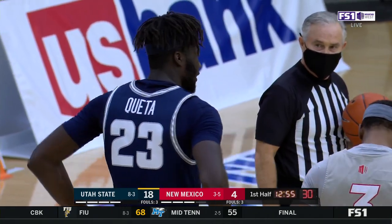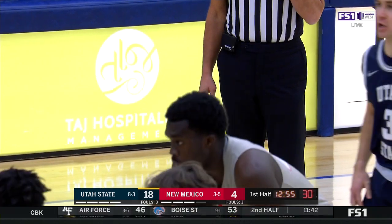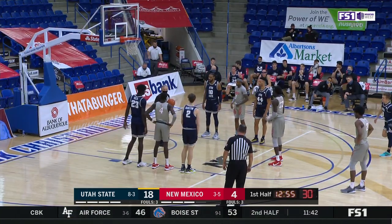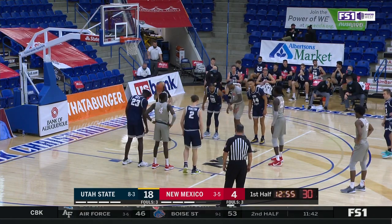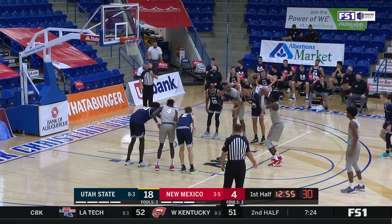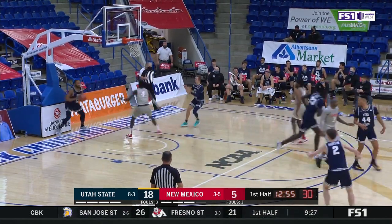What a weapon Utah State has in Kata — certainly a monster defensively. Manuel at six points a game — just his sixth and seventh free throw attempts. Nine points total in the couple of games against Nevada, both losses, as he drops in to make it a 13-point deficit.